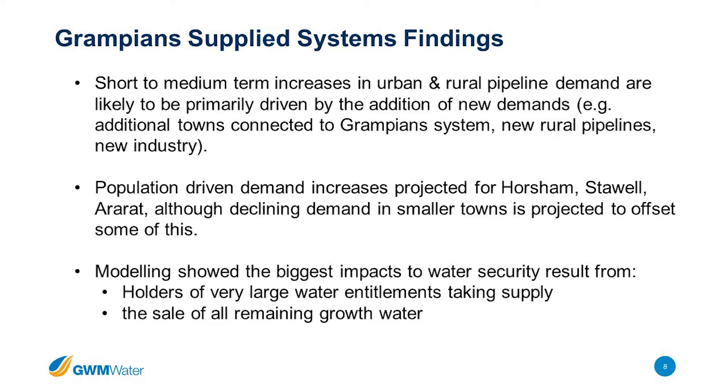In the short to medium term, rural pipeline and urban growth is going to be the primary driver of new demand in the Grampians system, other than the East Grampians rural pipeline. Urban centres like Horsham and Ararat are projected to grow in population per state population projections, and water demand will increase in parallel. But that is not the biggest impact to our water security — it really is those industrial customers potentially taking all their supply simultaneously. We will have forward understanding of when that starts to occur so we can plan accordingly.